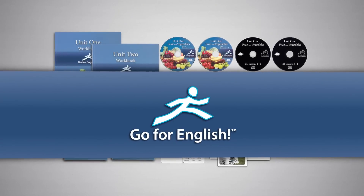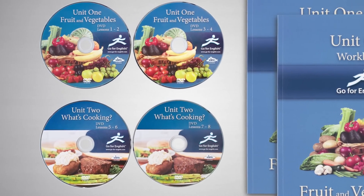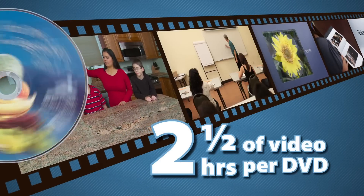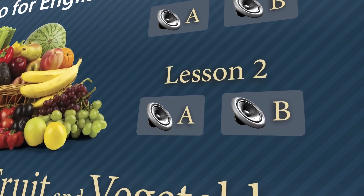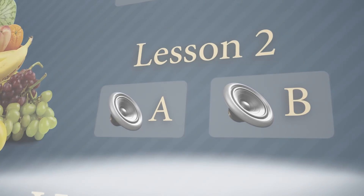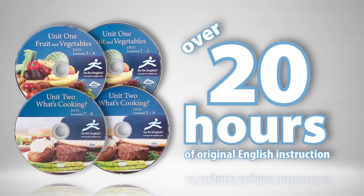Go4English is the most complete English language learning program for beginners on the market. The four DVDs are full of immersive English exercises. Each DVD has about two and a half hours of video instruction that teaches English naturally and without translation. Each DVD has two audio tracks: Audio Track A and the more advanced Audio Track B. With 10 hours of video in Units 1 and 2, the Go4English DVDs present over 20 hours of original English instruction.